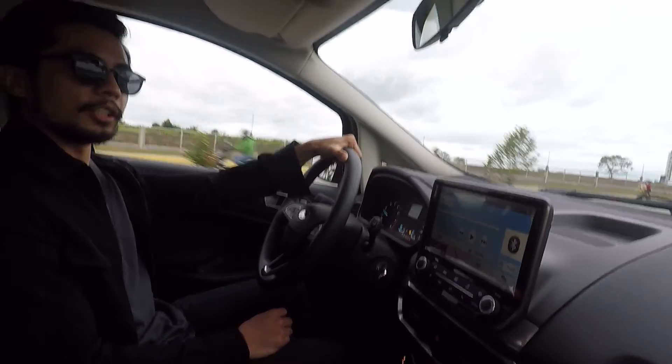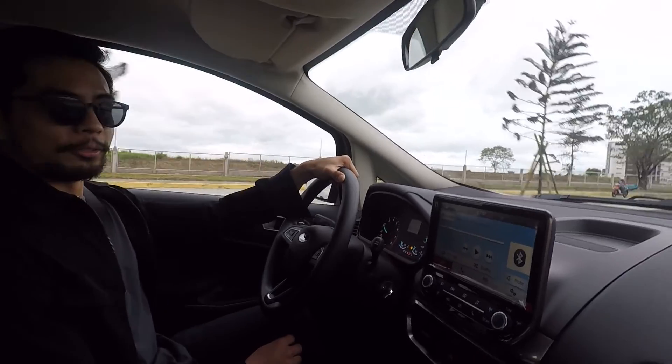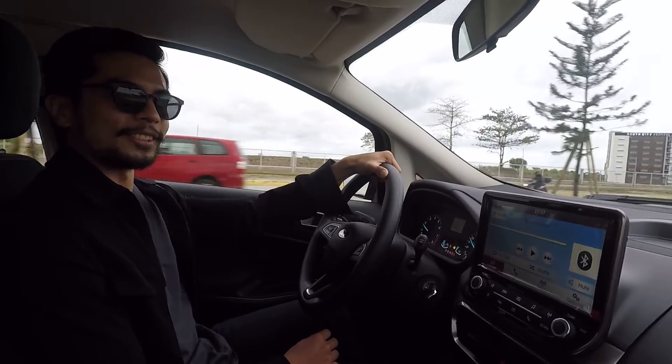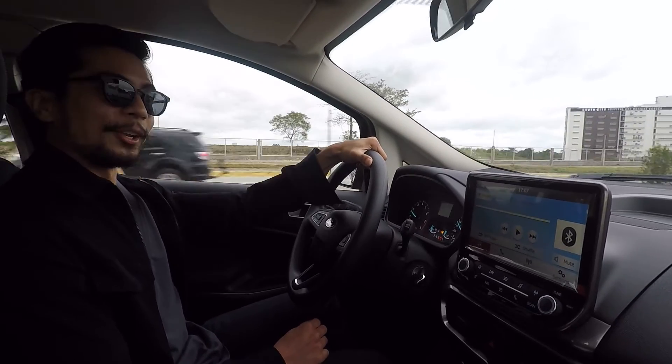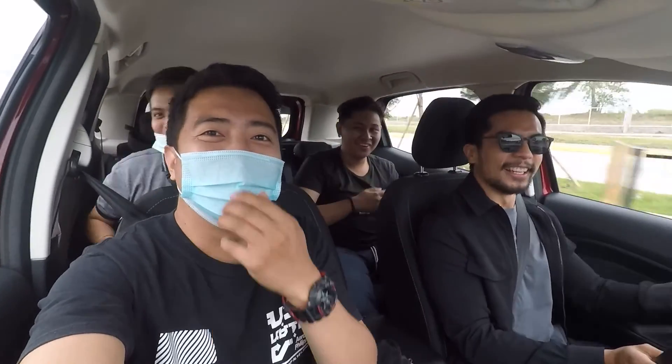You made it to the end of this video — congratulations! As a reward, I have a very amazing plot twist for you guys. You thought I was just alone in this car? Well, not alone. Gotcha, baby.